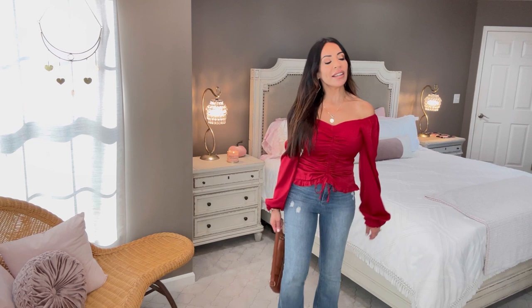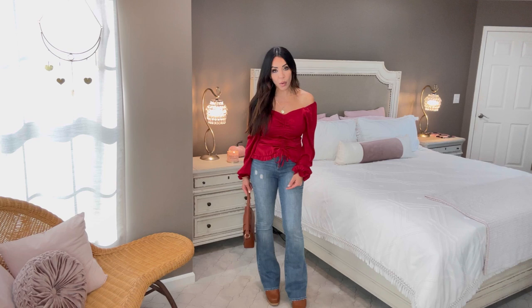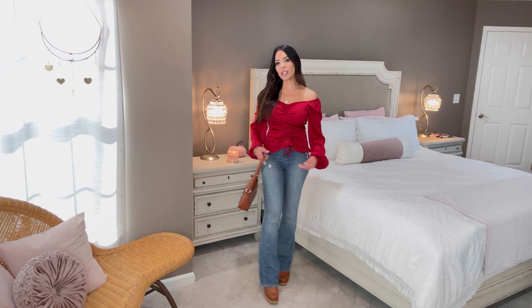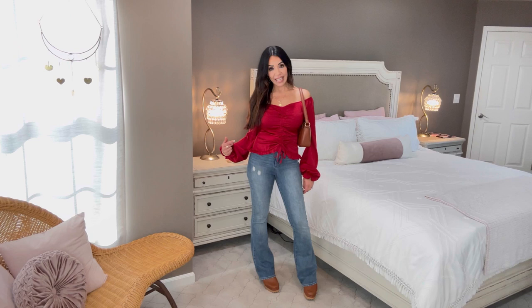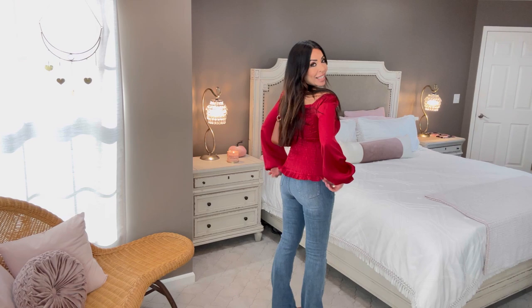I paired everything with these cute Sofia Vergara high-rise flare-like jeans which really complete the look. This shirt can absolutely be worn with black pants, dressy wide-leg pants, or faux leather — it all depends on how formal you want to go. If it's holiday time and I'm meeting friends for drinks or dinner I'll wear it like this; for a more formal event I'd pair it with flare faux leather pants. The smocked back makes it fit like a glove and I love it.